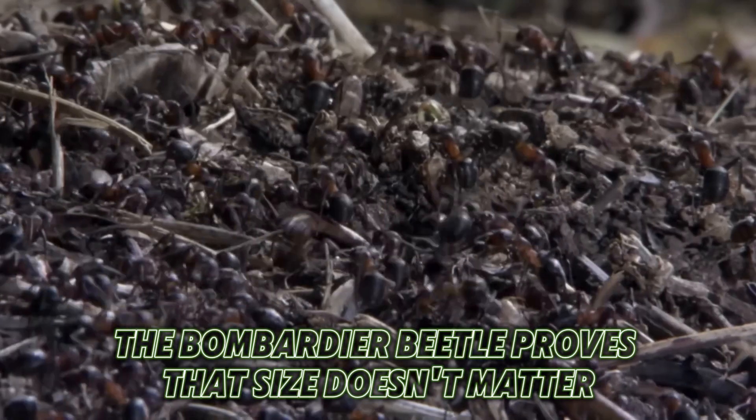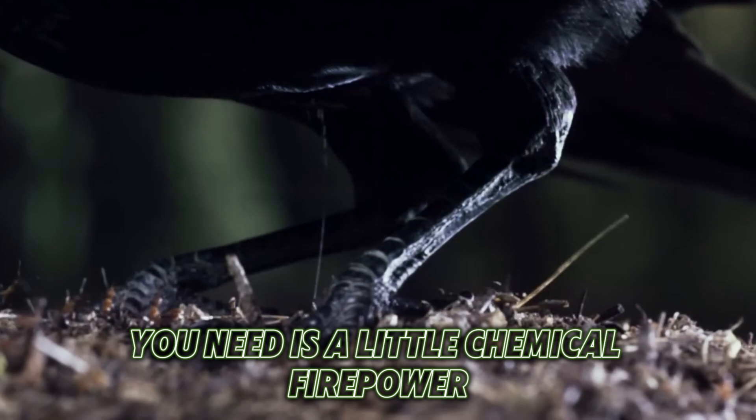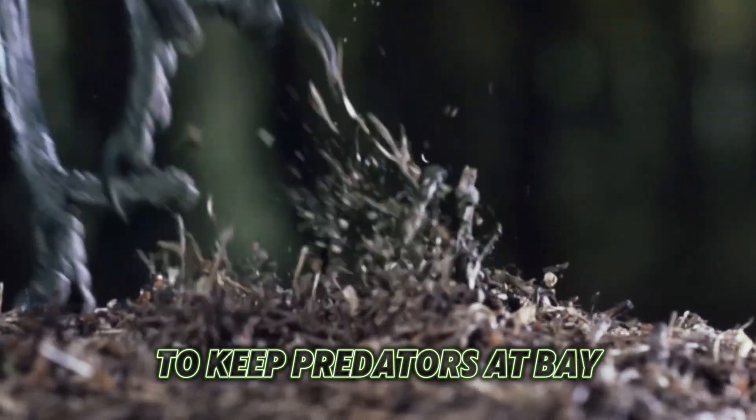The Bombardier Beetle proves that size doesn't matter when it comes to survival. Sometimes all you need is a little chemical firepower to keep predators at bay.